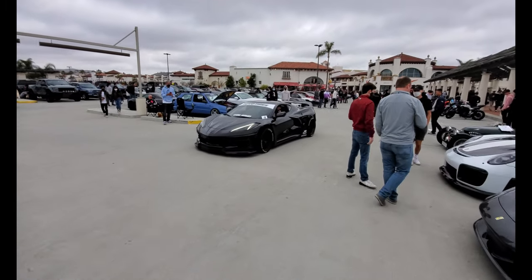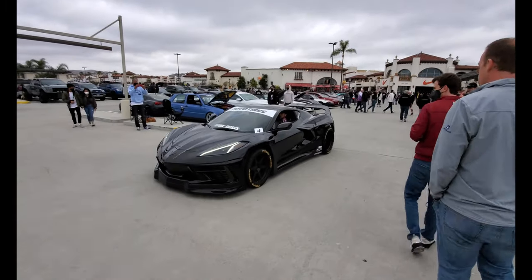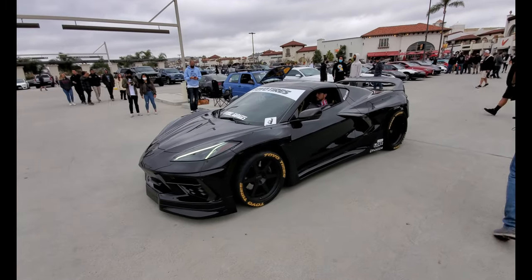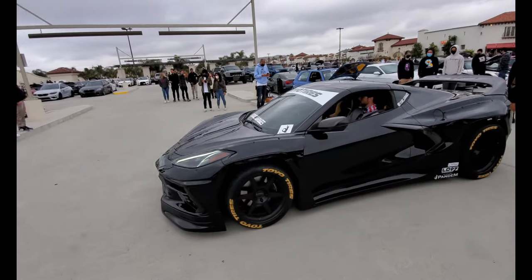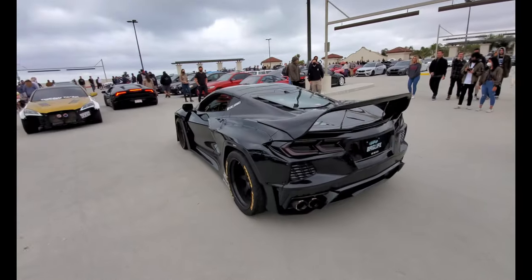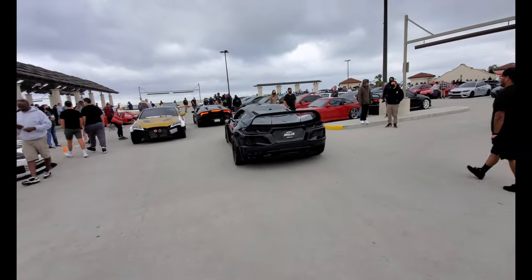Wide body Corvette C8 — that's pretty awesome. This is also on air suspension, but you can tell by the air ride. Really nice, and a pretty insane wing too, I must admit.